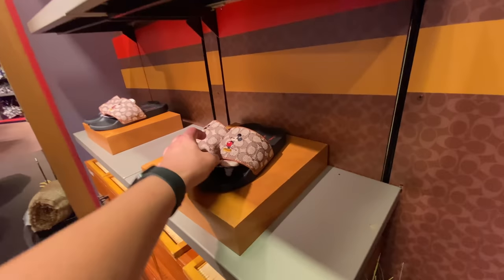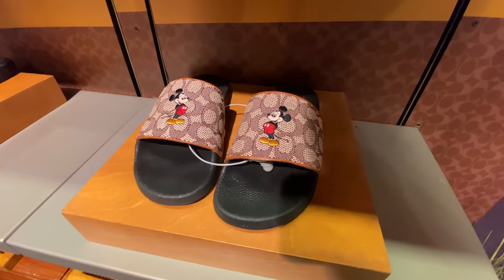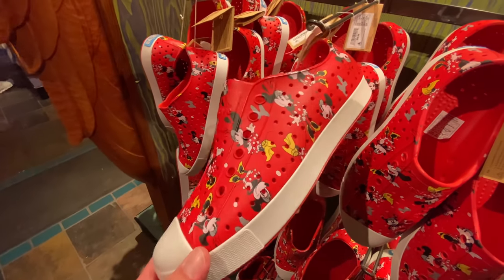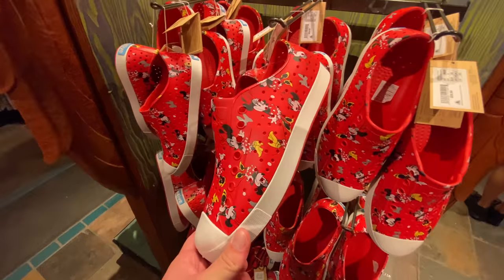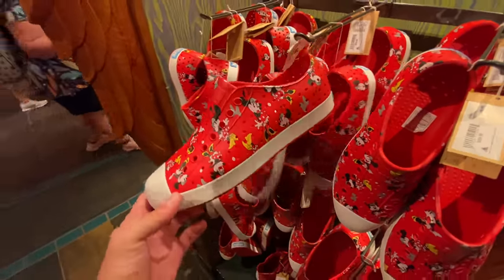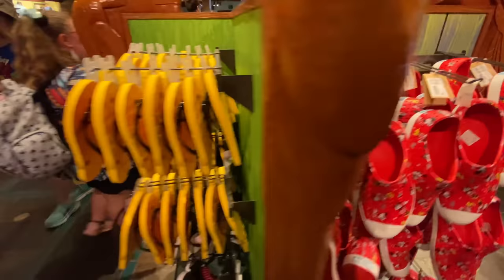There's also flip-flops over here, I'm not sure how much they are — there's no price. I think they redesigned these Minnie shoes. I could be wrong — I thought it just used to be her face, but now it's a full-body Minnie. $60. I do also believe those used to be $50 as well.